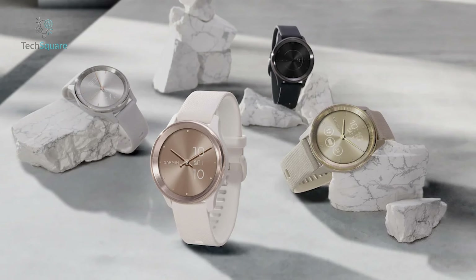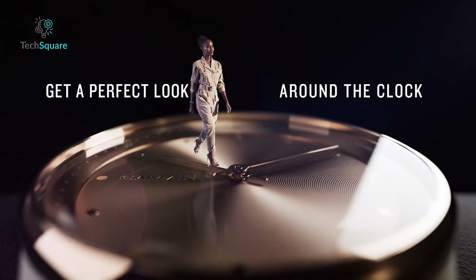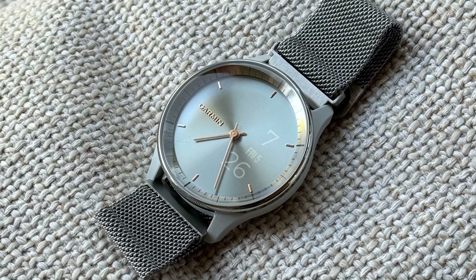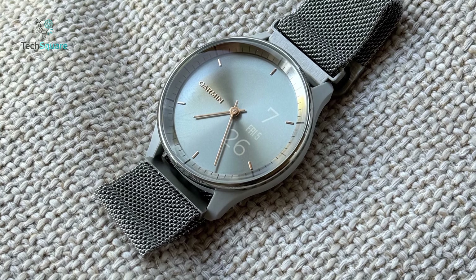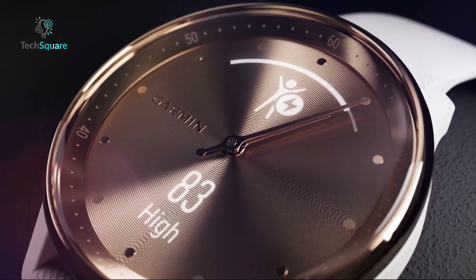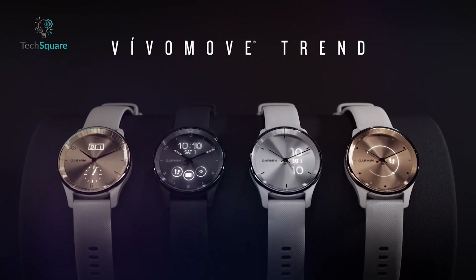Embrace the evolution of wearable technology with the Vivimove Trend, where sophistication meets functionality in perfect harmony. Whether you're admiring its classic design or exploring its advanced features, this timepiece elevates your experience with every glance and touch, seamlessly integrating into your lifestyle with effortless style and convenience.